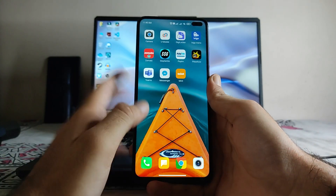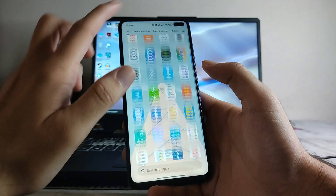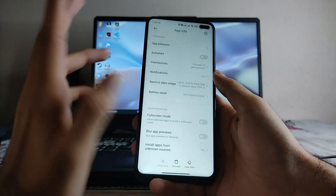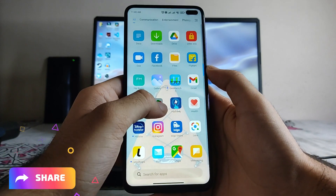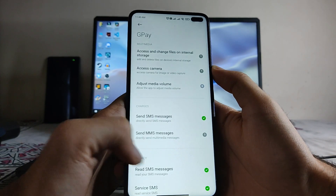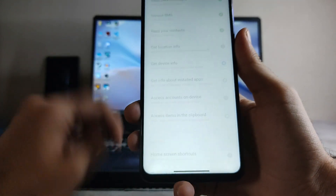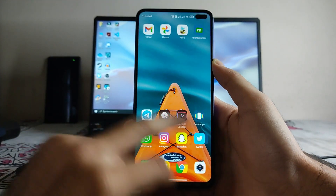One issue is with banking apps like Google Pay — when you register your number it may not detect the SIM card. To fix this, tap and hold on the banking app, go to App Info, then Permissions, and find 'Get Device Info.' It will appear blank — just click 'Always Allow' and you will be able to run banking apps normally. That's the fix for banking apps in the EU ROM.